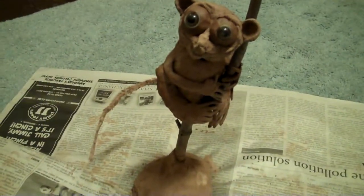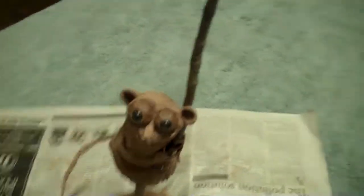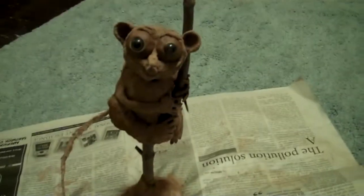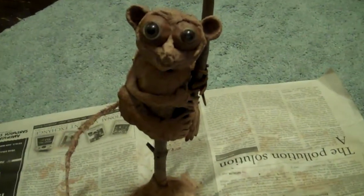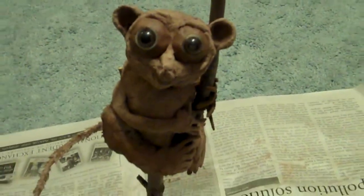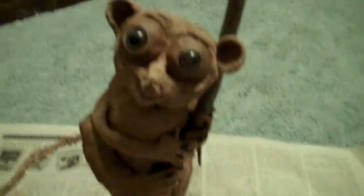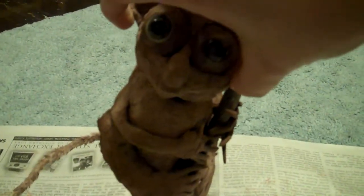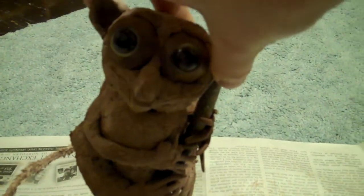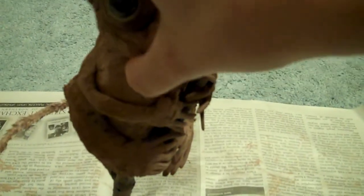This is a Tarsier in his natural habitat. A stick we found. The neat thing about Tarsiers is that their heads can rotate like 180 degrees.